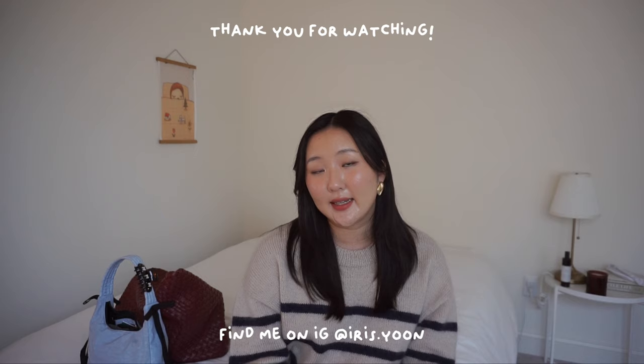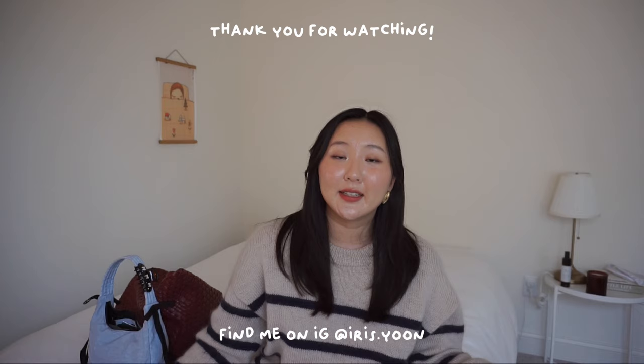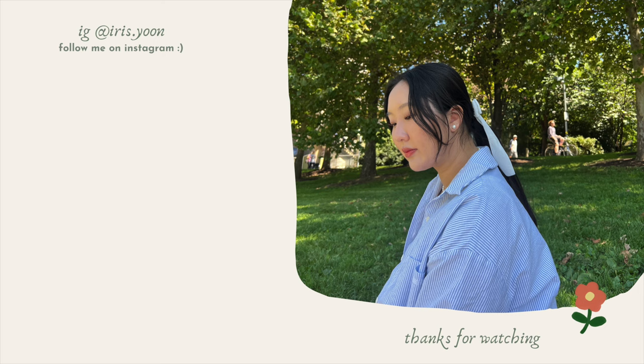That is everything in my bag — I know that was a lot! If you made it to the end, thank you so much for sticking with me. These are all items I really love, so I hope you found things you might like too. If there are other types of videos you want to see in 2024 — fashion, vlogs, anything — let me know. I hope everyone had an amazing 2023 and I wish you all a happy new year. So excited for 2024 and to create more videos for this channel!